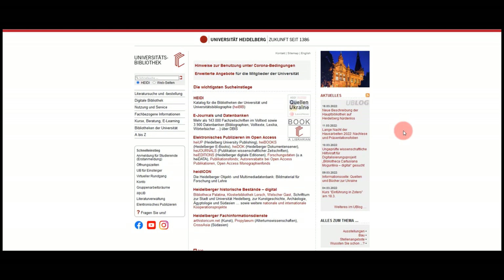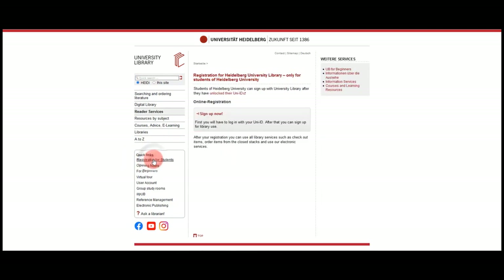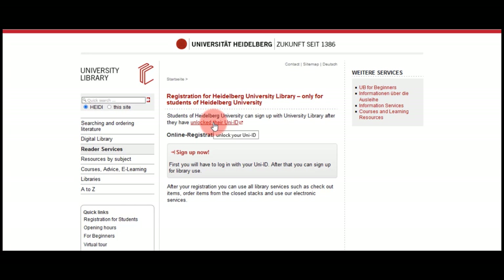Well then, let's start on the homepage of the library. As a first step, change the website language into English via this button. You can easily register online via the left navigation on the homepage. Please make sure to unlock your student ID before you register for our services.